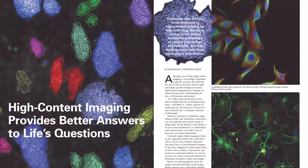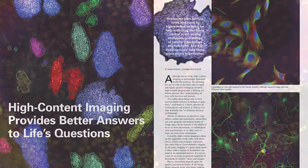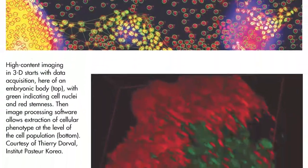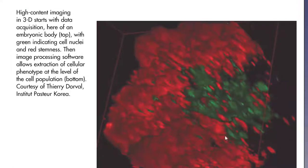In another article, contributor Hank Hogan discusses high-content imaging — specifically advances in photonics, algorithms, probes, and automation that have resulted in massive amounts of 2D imaging data. And 3D imaging is on the way, he says.